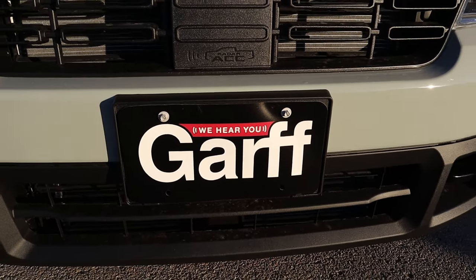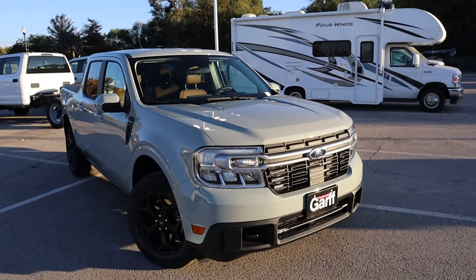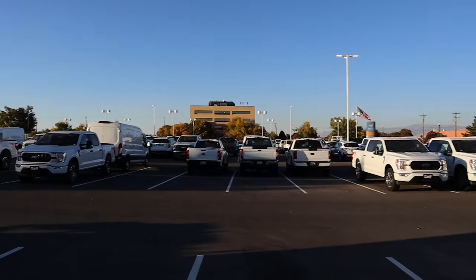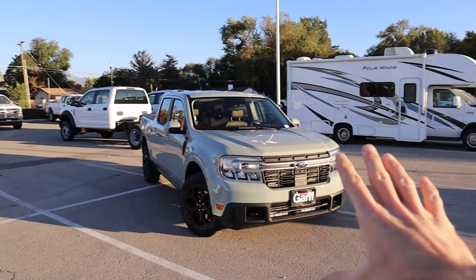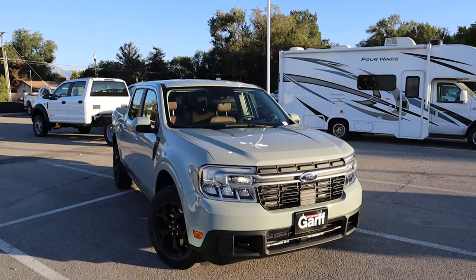Before we get started, I want to extend a huge thank you to Ken Garf West Valley Ford for giving me the opportunity to review this vehicle for you all today. If you guys are in the market for this particular vehicle, or really any vehicle on the lot — as you can see, it is packed with vehicles — make sure you reach out to them. I'm going to put their information down in the description below. They are great to work with. This is actually the dealership where I purchased my Ford Bronco from, so make sure you check out their website and tell them that Swayze sent you.